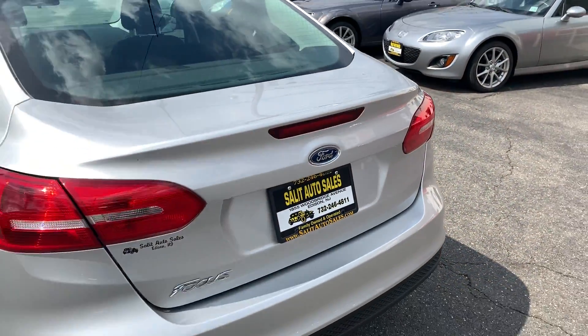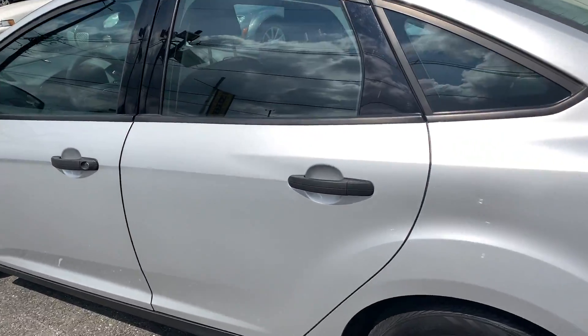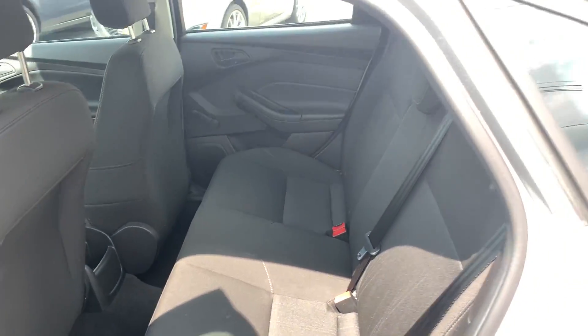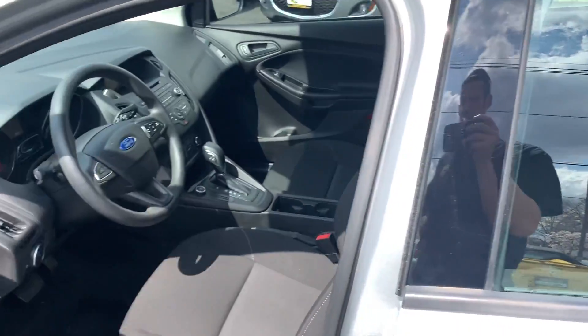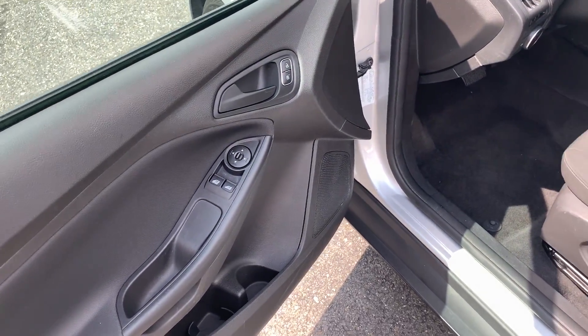Seats fold down in the back if necessary. Working our way around — this thing has power door locks all around, power windows in the front, and power mirrors.